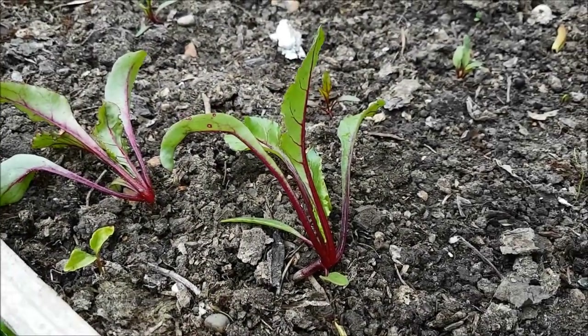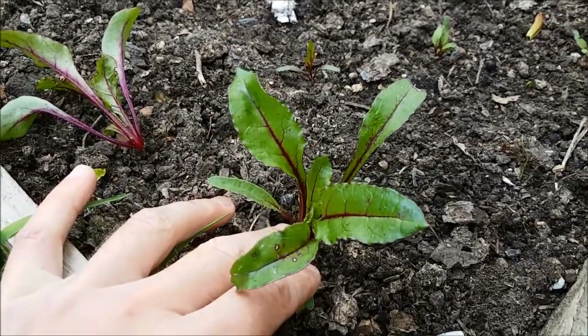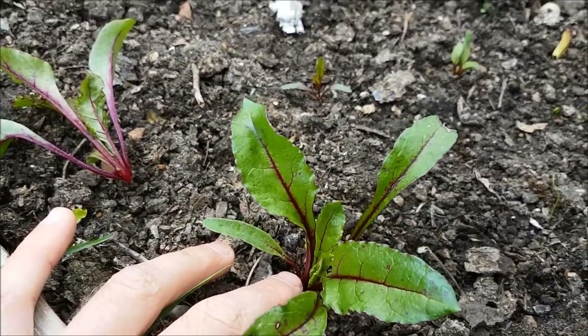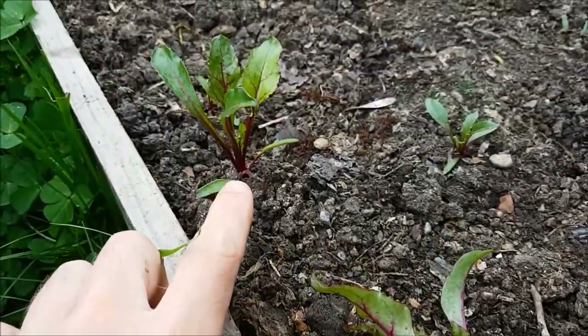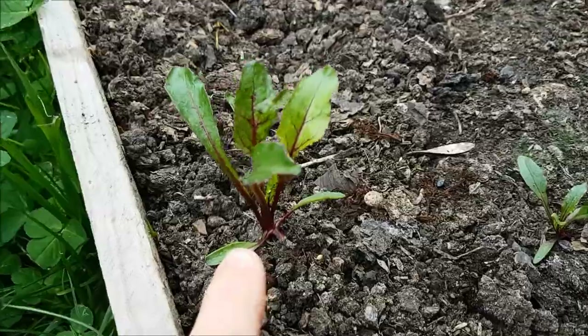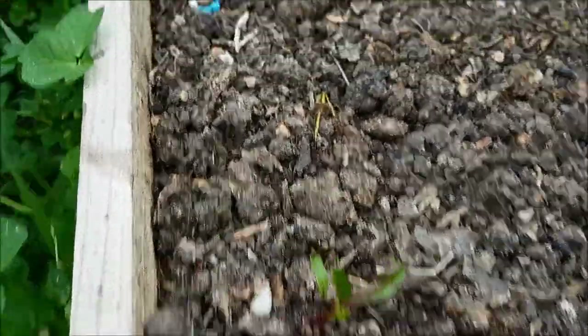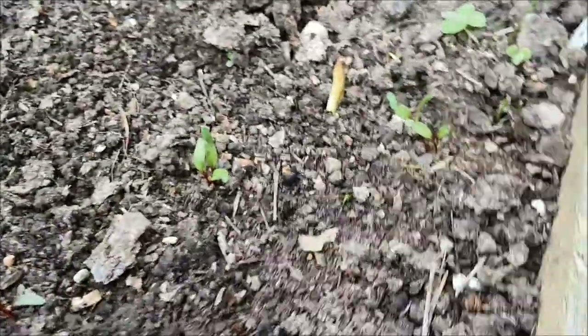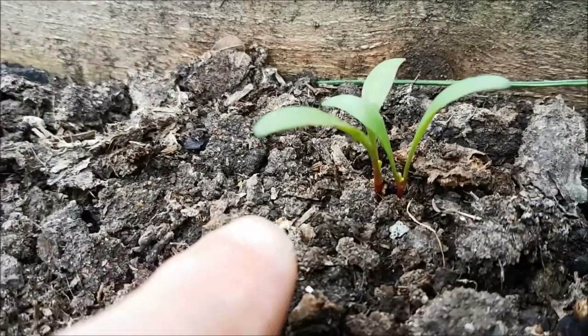Today I am sorting out the beetroot. These are the first beetroot I sowed and they're looking very nice. These are Moneta, so they actually only grow one plant per seed, but I've got a few gaps. My Red Ace is starting to come up, as is my Chiyogia Pink. You can see these are coming up with more plants per seed.